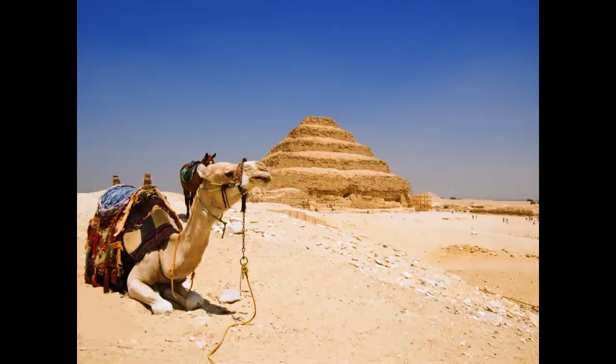Imhotep's architectural plans were both ambitious and completely original. In the past, royal tombs consisted of a subterranean room marked by a mastaba — a rectangular, flat-top structure with inward sloping sides made of mud brick. Djoser's Pyramid stacked six mastabas of decreasing size on top of one another to create a pyramid shape that stood 203 feet tall.